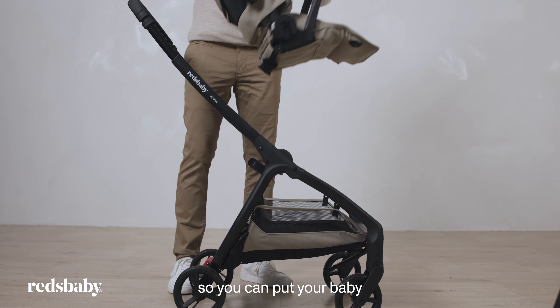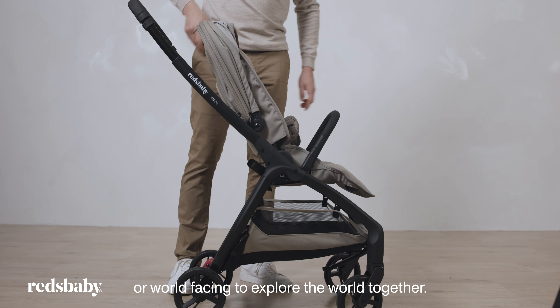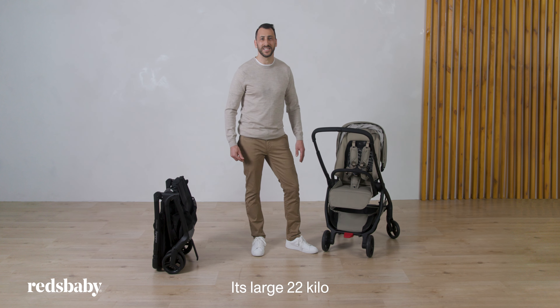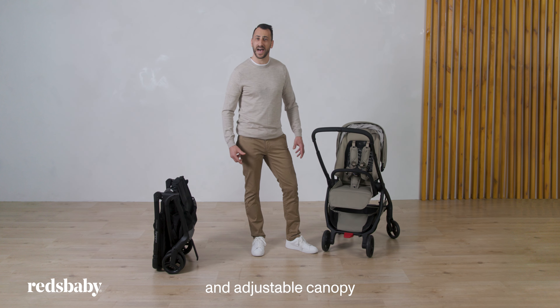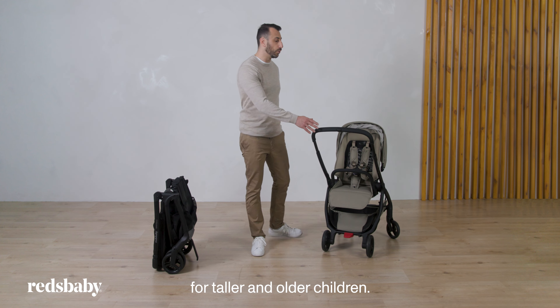The seat is reversible, so you can put your baby in parent-facing position for bonding time or world-facing to explore the world together. Its large 22kg seat weight limit and adjustable canopy make the Aeron suitable for taller and older children.